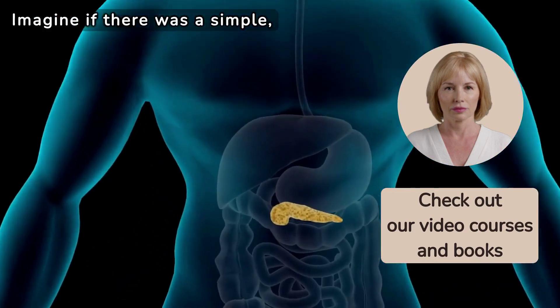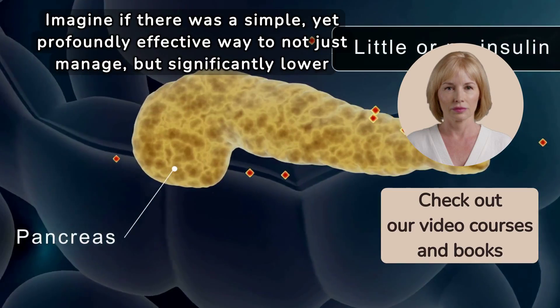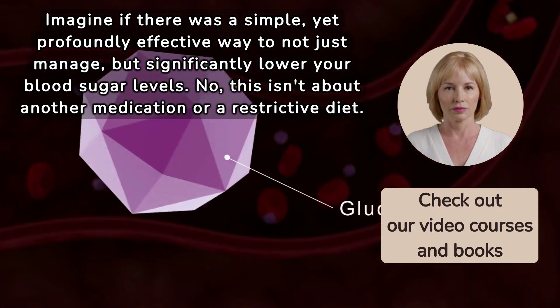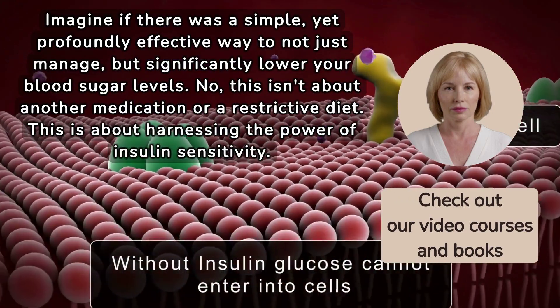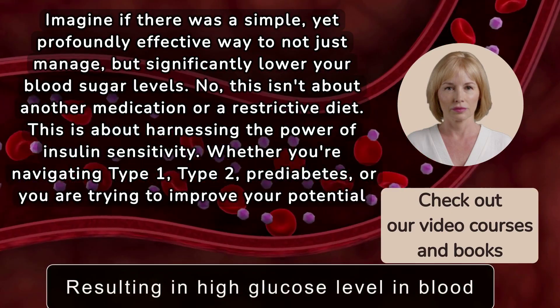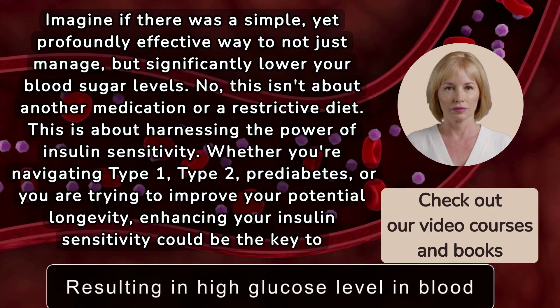Imagine if there was a simple yet profoundly effective way to not just manage, but significantly lower your blood sugar levels. This isn't about another medication or a restrictive diet — this is about harnessing the power of insulin sensitivity. Whether you're navigating type 1, type 2, pre-diabetes, or trying to improve your potential longevity, enhancing your insulin sensitivity could be the key to a healthier you.